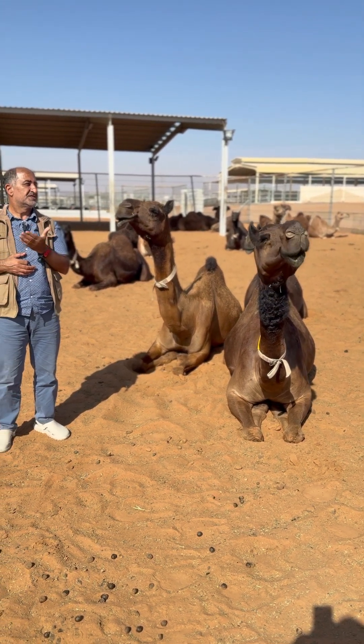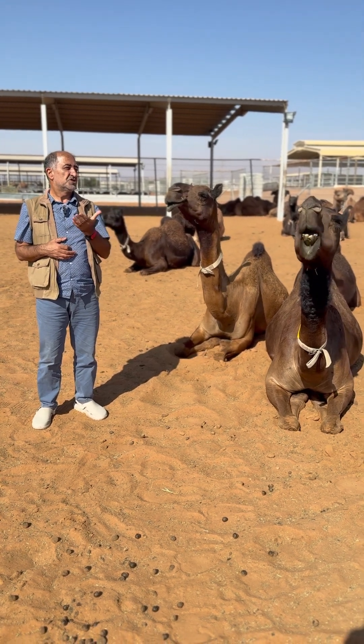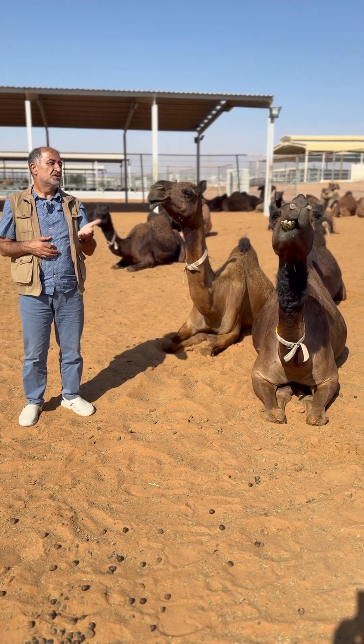Therefore we say the camel is a unique and very special ruminant, or even sometimes people say it is a pseudo ruminant.